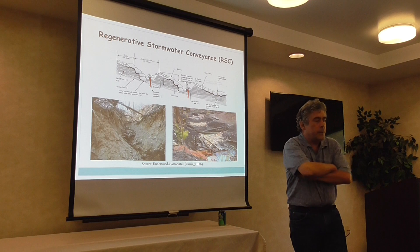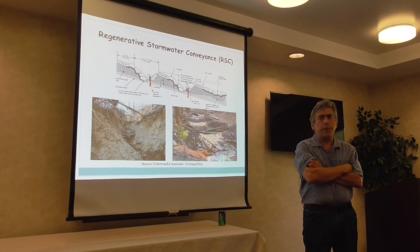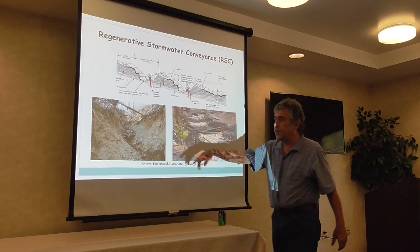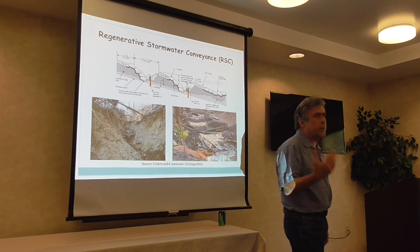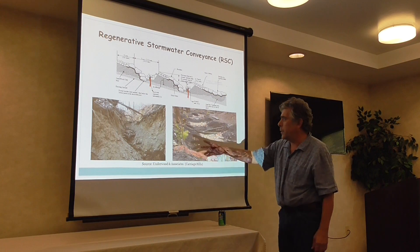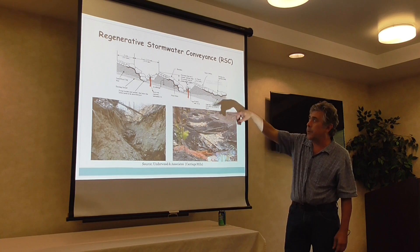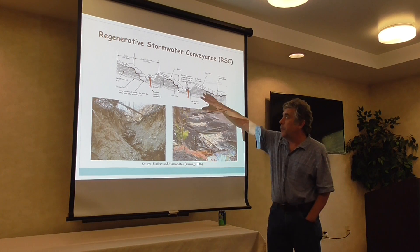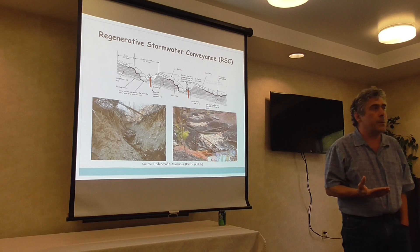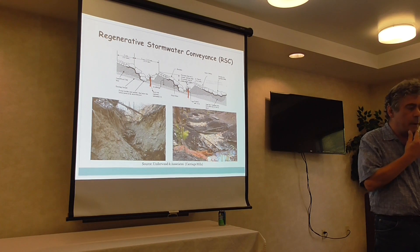The third approach is something called regenerative stormwater conveyance (RSC). It comes in two flavors: dry channels or gullies, and wet channels. We've all seen incredible gullies, particularly below stormwater outfalls, between the outfall and the stream corridor — with prodigious sediment loadings. Pioneered in Anne Arundel County, Maryland, the approach fills in those gullies with a series of boulder wedges and a mix of sand and wood chips, creating step pools going downslope that protect from further erosion, increase local groundwater, and stabilize the channel.